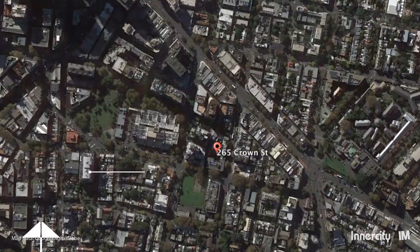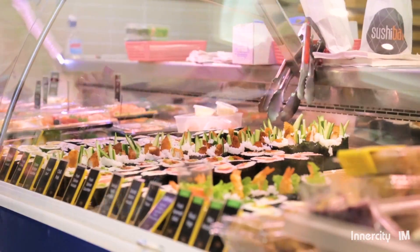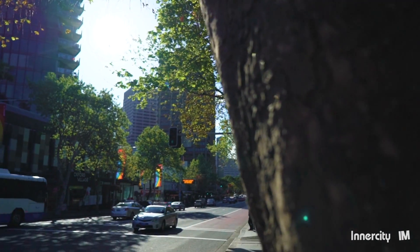Positioned at the rear of a modern boutique style security building on popular Crown Street, close to popular eateries, cafes, parks and only a short stroll to Oxford Street and the Sydney CBD.